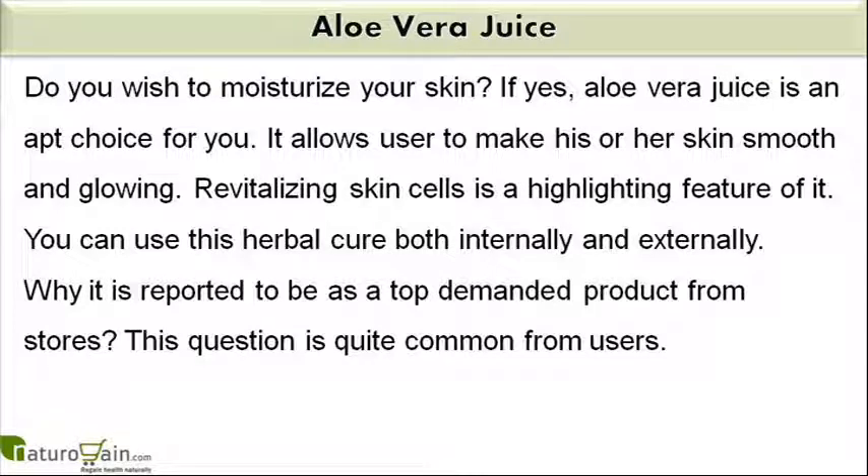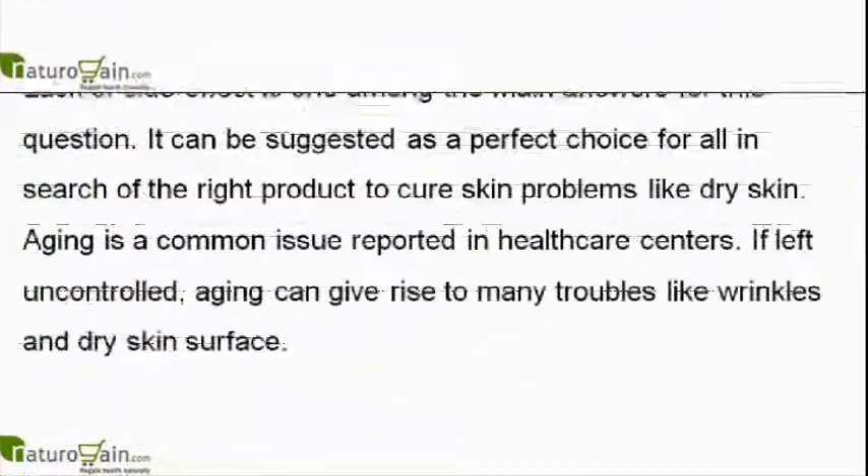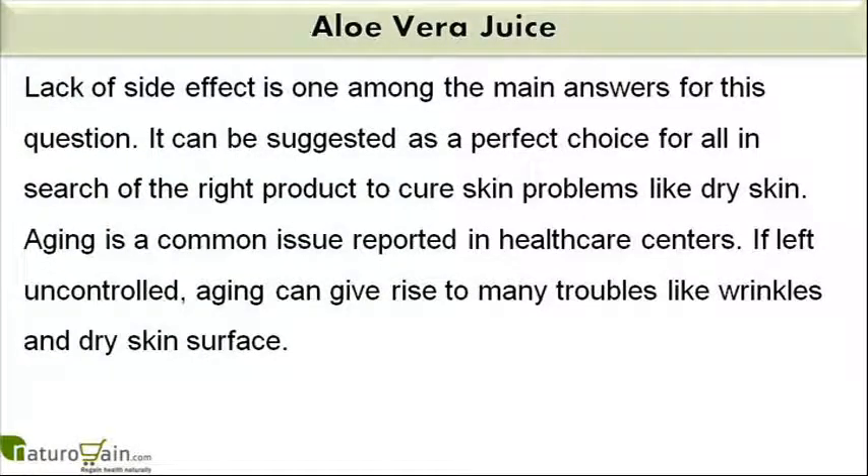Why is it reported to be a top demanded product from stores? Lack of side effects is one among the main answers for this question. It can be suggested as a perfect choice for all in search of the right product to cure skin problems like dry skin.